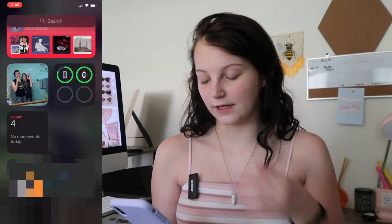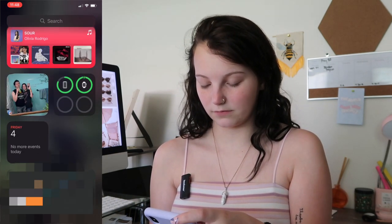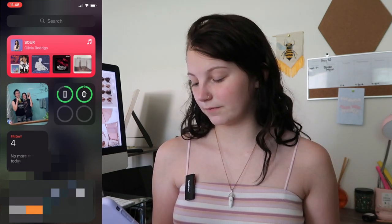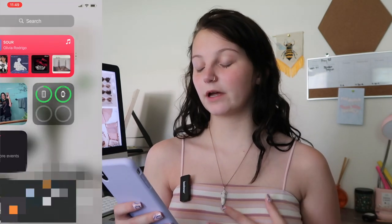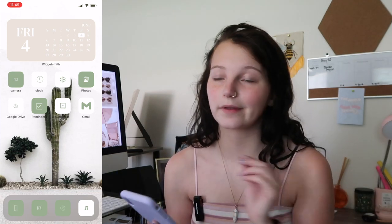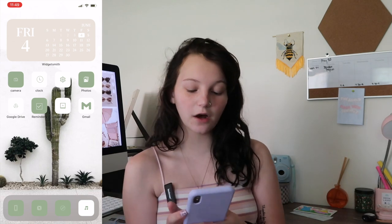My lock screen is just a picture of me and Skylar for Christmas, and then on this side I've just got some widgets — like a music one, me and Skylar, and charging percentages, which is gonna have to get blurred out. Then you get to my home screen — I've got WidgetSmith which just says the date, and then all of my icons pretty much match.